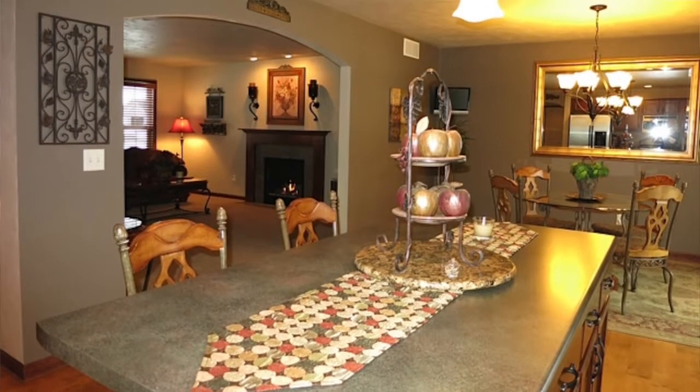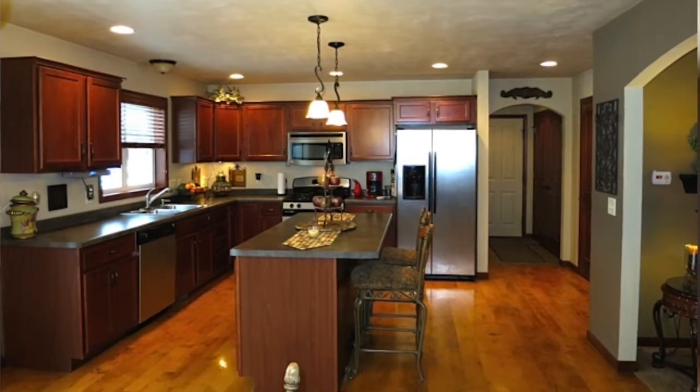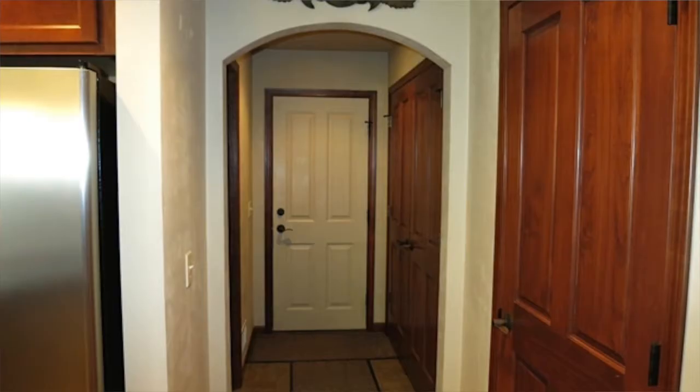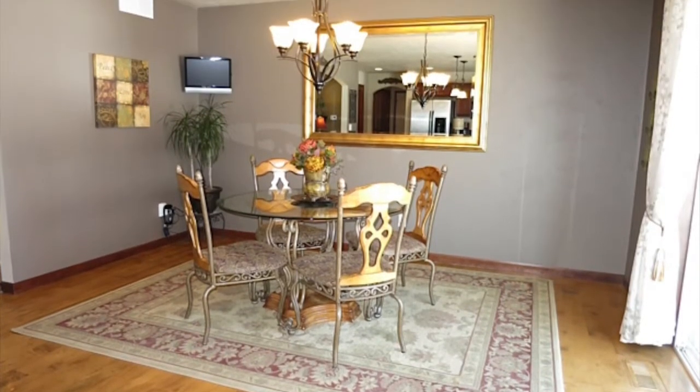I'm standing here in the kitchen of this home. It is almost 2,200 square feet, so all of the rooms are nice and large. The kitchen is huge with a nice big center island. Included in the sale price are the appliances: stainless steel gas range, microwave, dishwasher, and a nice refrigerator. There is also a pantry in the kitchen and a nice large dining room.